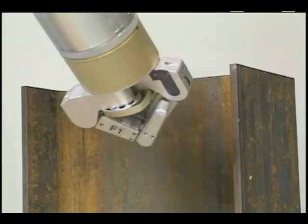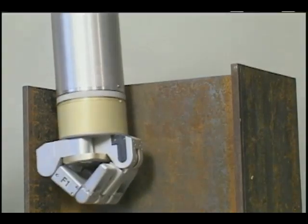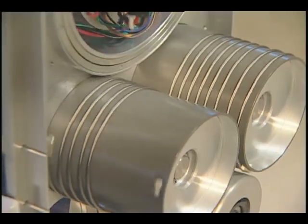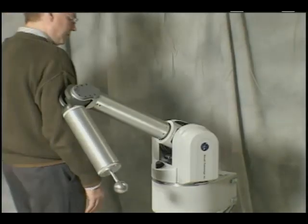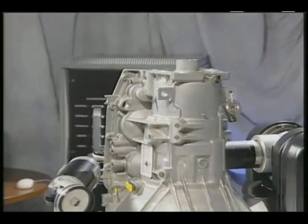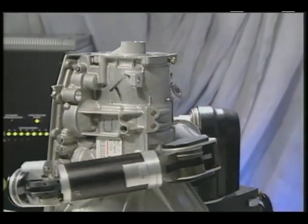Contact forces sensed along the WHAM arm are immediately felt at each of the arm's motors. That capability, coupled with gear-free cable drives, enable the robot to interact gracefully with walls, objects, and even people. The whole arm can be used to maneuver objects like a person carrying a large bag of groceries might.